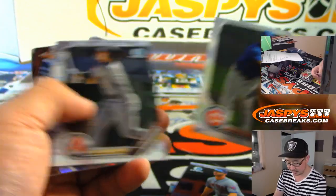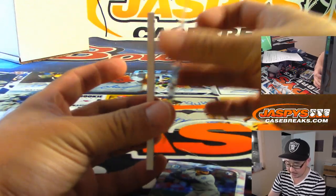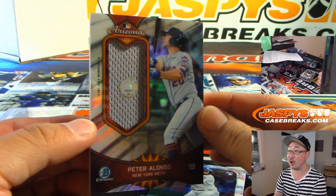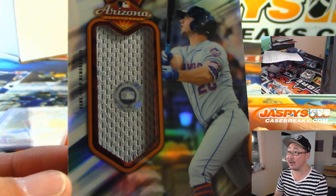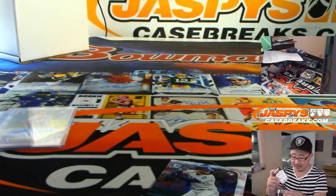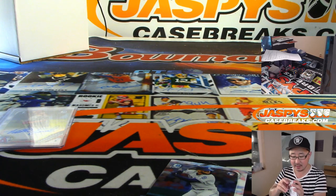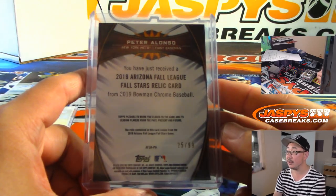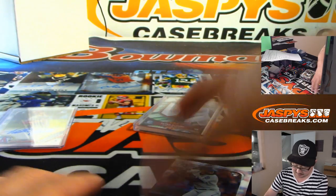Pete Alonzo rookie card, Tatis Jr. rookie card. And let's see what this guy's all about — it's Pete Alonzo Arizona Fall League Relic. Nice. No ink, but this has got the MLB hologram right here too, which is cool. JC 702-411 — if you go to MLB.com slash authentication, you'll be able to see where that jersey came from, what date that jersey came from. 25 out of 99.